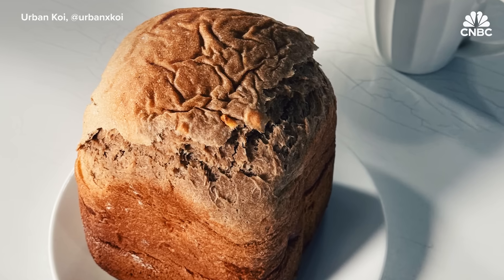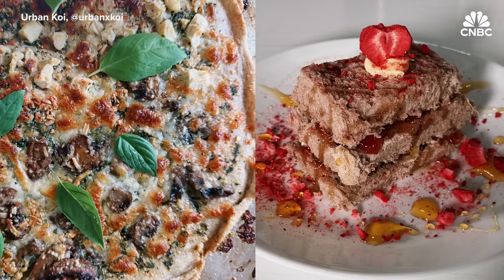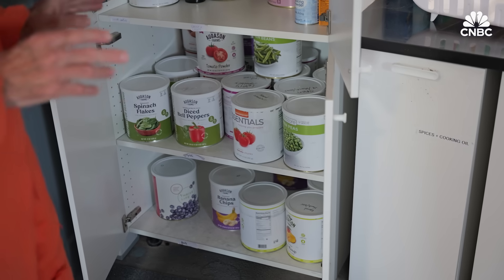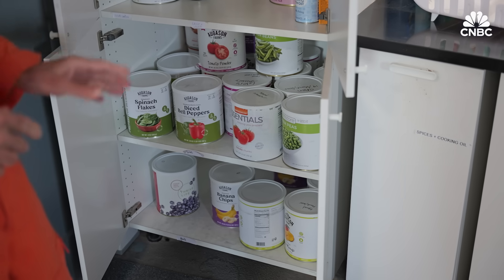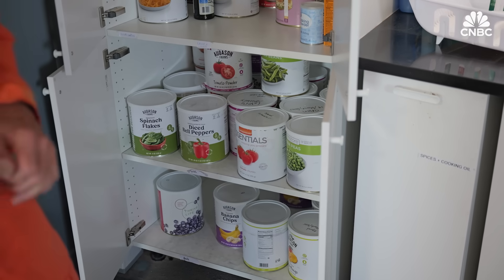We have a bread-making machine. We've got other crew members that know how to cook. So it's been almost like a five-star experience. Most of the food will be freeze-dried because it's low weight and small area, and then it can be hydrated en route or once they get to Mars.